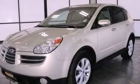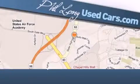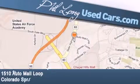This vehicle won't last long at this price. Call and arrange a test drive now. Phil Long Used Cars is located at 1510 Auto Mall Loop in Colorado Springs.